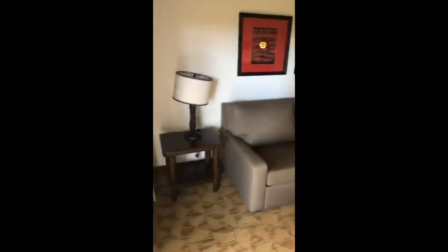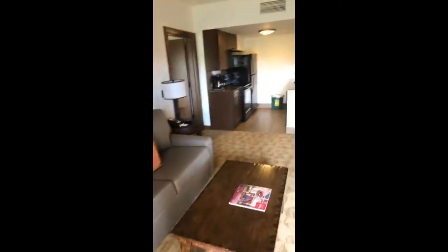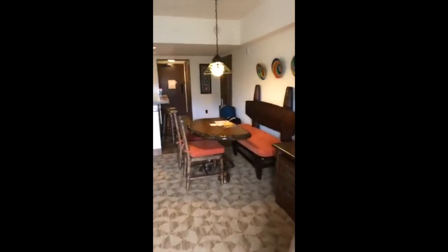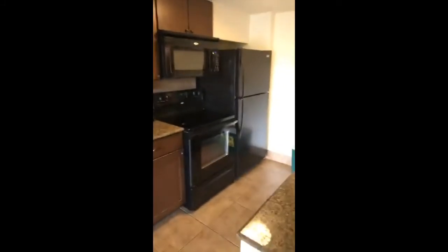You go in this way and have like a little pull-out couch, full kitchen, nice little seating area. My roommates aren't here yet, but they will be here soon. Okay, full thingy there.